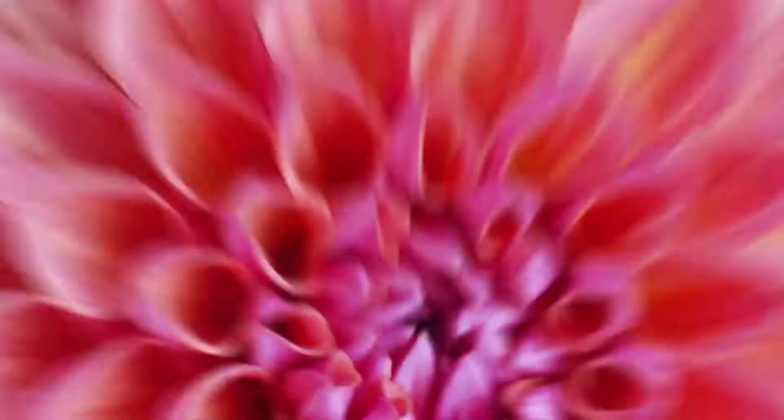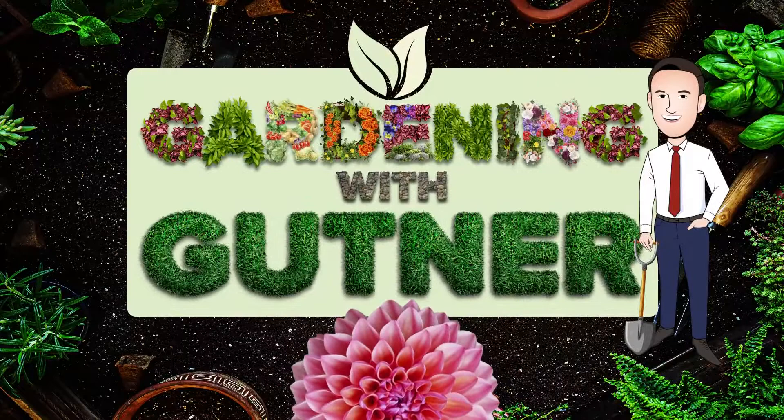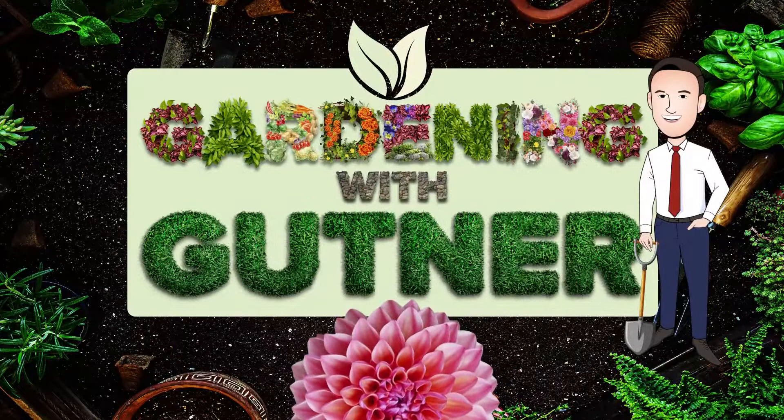Chris, thanks a lot — you give us a lot to think about with these bugs and creepy crawlies. If you want to learn more about them, go to our website or our mobile app, and let's continue to grow together on the next Gardening with Guttner. You having fun? Not really — actually, I take that back. It's kind of strangely satisfying.